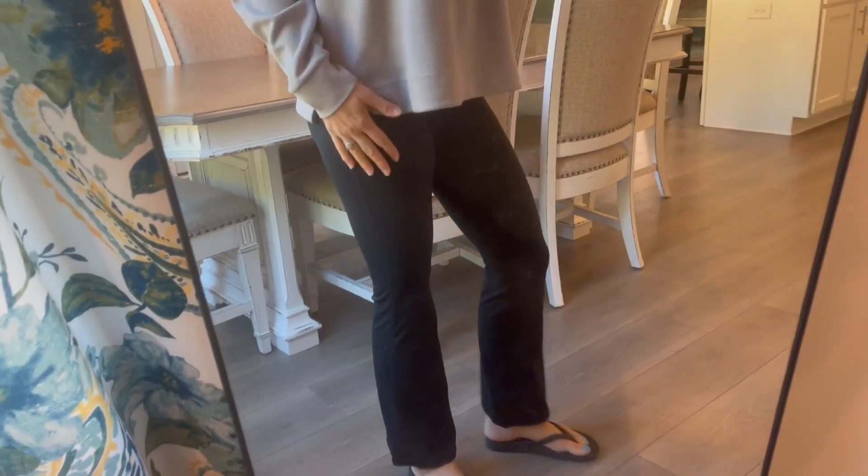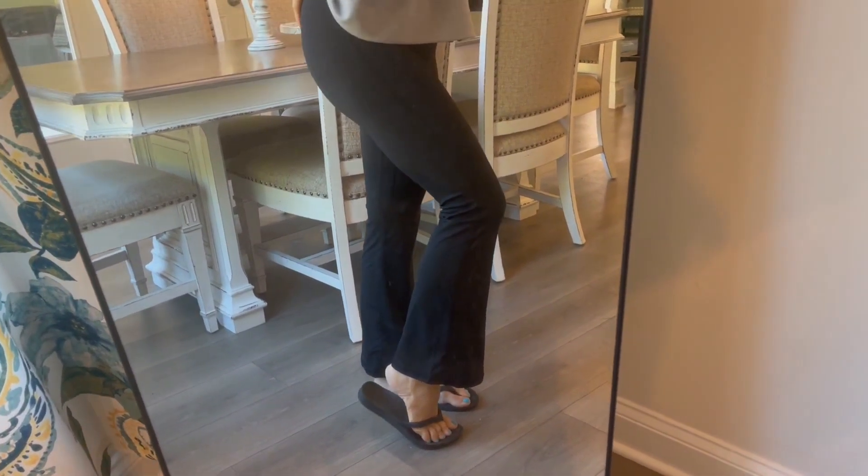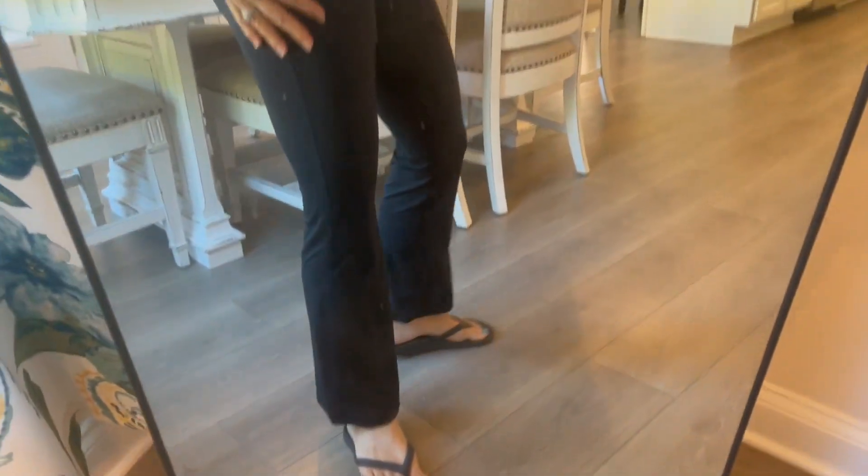Hey, I wanted to hop on quick to share my experience with these leggings. The company sent these to me so I could give you an up-close look. These are the tummy control style and they have the flare bottom, as you can see — kind of flares out there. I absolutely love these.